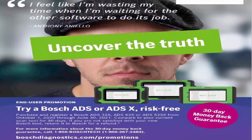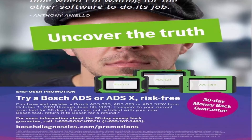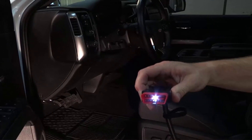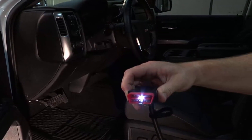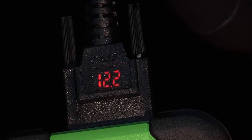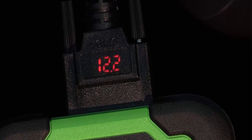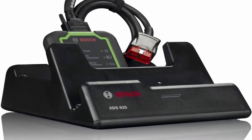5MP cameras front and rear allow photos for sharing and inclusion in vehicle scan reports. Compare a Bosch ADS625 to your current scan tool for 30 days — then choose to trade in your old tool for a $1000 rebate or return your Bosch ADS for a full refund. Universal fit. The new ADS625 diagnostic scan tool was engineered and assembled in the USA by Bosch, designed for technicians by technicians.